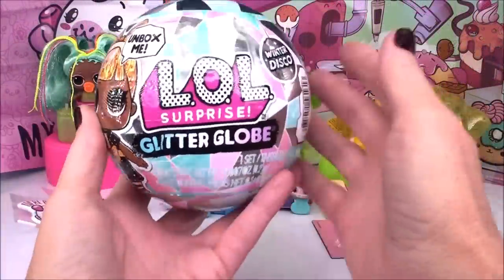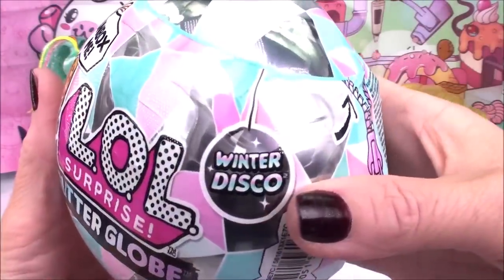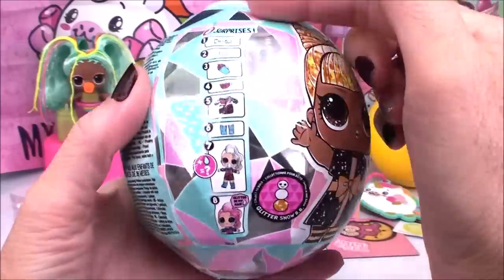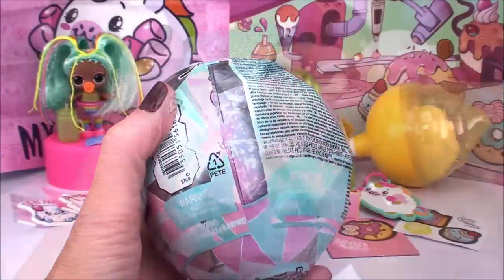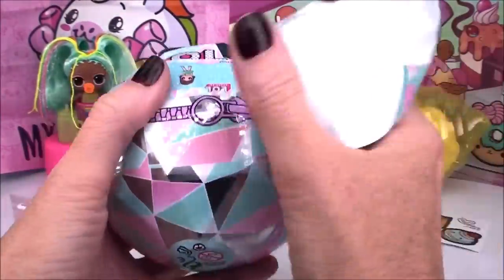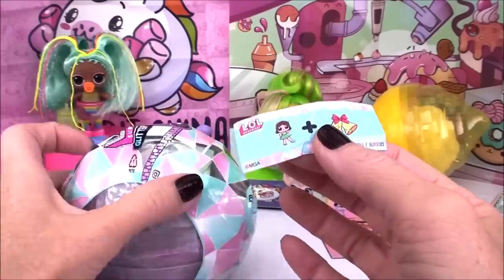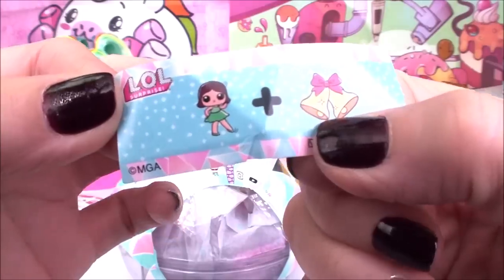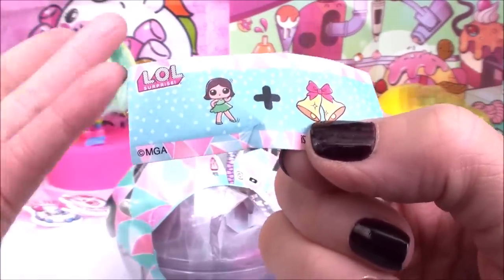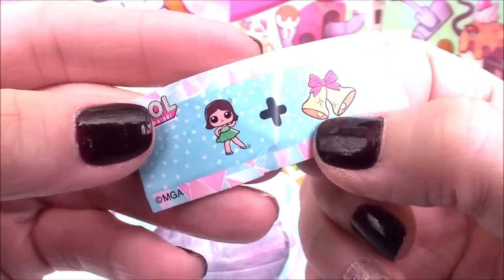So many cool surprises today, but we still got one more — our LOL Surprise Glitter Globe from the Winter Disco Series. This globe has eight different surprises for us to check out together. Under our first layer is our secret message — a little girl tapping her foot doing a little dance, plus some bells.